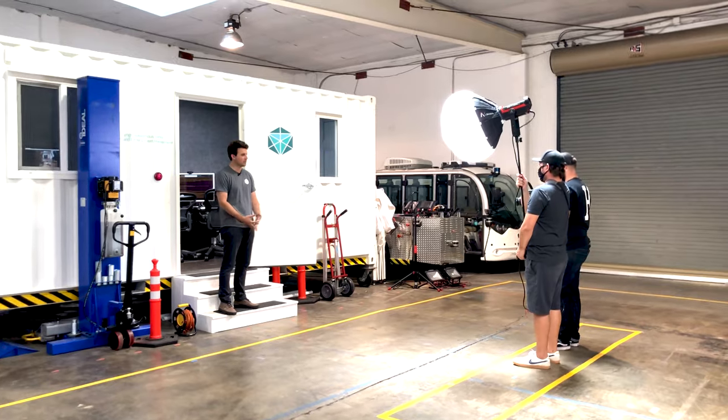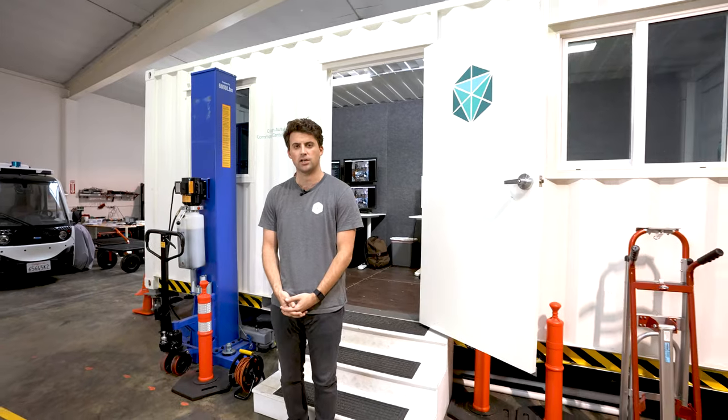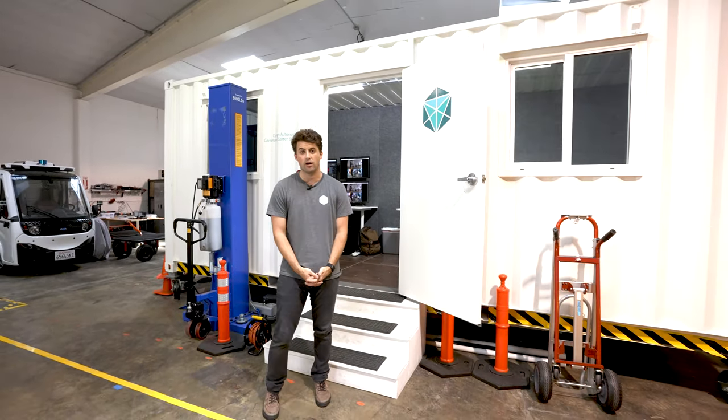Hello everybody, my name is Jordan Stern. I'm going to be walking you through the Syngin offices today to show you the products we've developed and some of the vehicles that we've made autonomous. I'm a senior business manager here, and the majority of my job is really about finding out what customers need, their use cases, and then making sure we build our products to those specifications and that we're successfully deploying our autonomous vehicles.